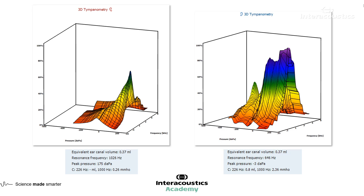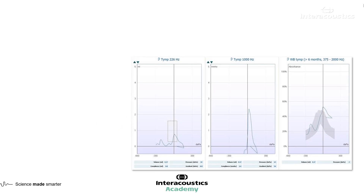Looking at the tympanograms page, on the left side again we've got noise. Would you be happy interpreting this, or would you want to repeat the measurement? For the 226 Hz probe tone, I would indeed repeat it, and the same for the average measure.